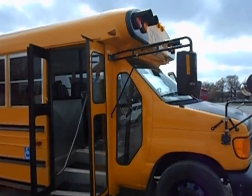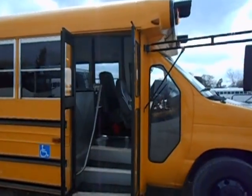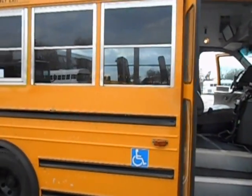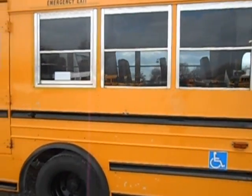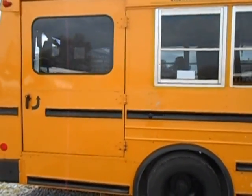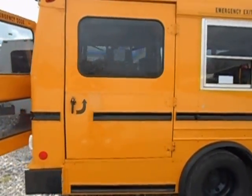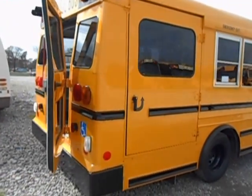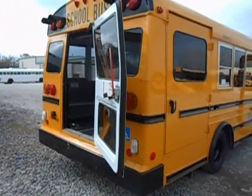It has a black non-glare hood. It has a rear lift. This bus has 65,000 miles on it.